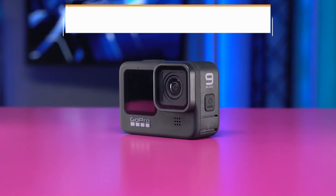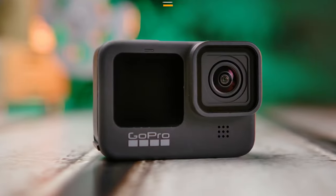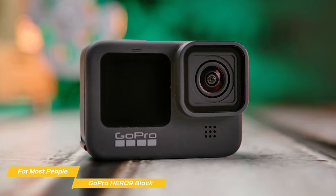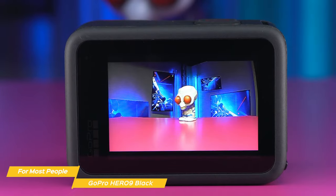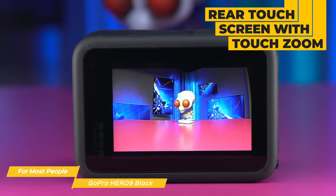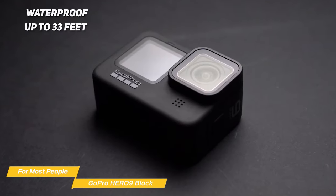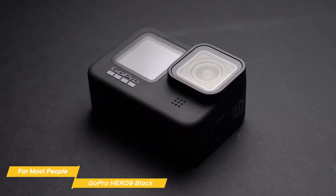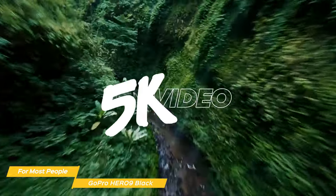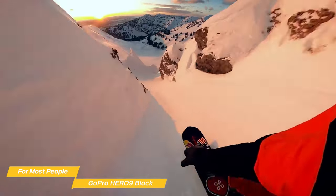Next on my list is the GoPro Hero 9 Black, my choice for the best action camera for most people. The Hero 9 Black combines a great package of video and photo features in a value package that makes it the best action camera for most people. It has a rugged build quality and is very durable, with a rear touchscreen with touch zoom and a large new front display, which is perfect for vlogging or taking selfies. It's waterproof up to 33 feet, so you can take it swimming or snorkeling without worrying about damage. The Hero 9 Black shoots 5K video and 20-megapixel photos, capturing stunning images with incredible accuracy and detail.